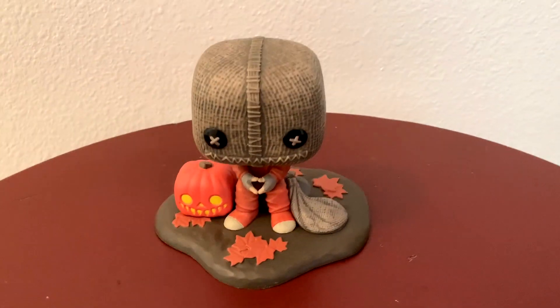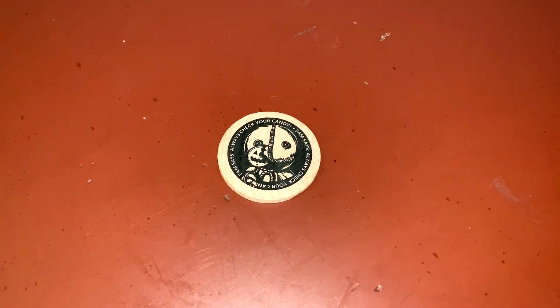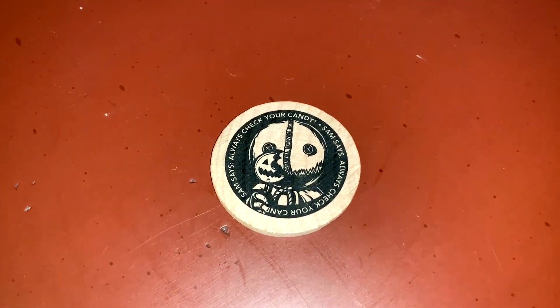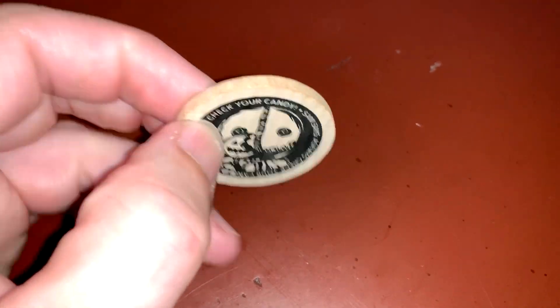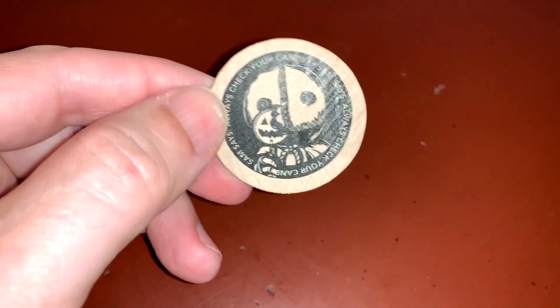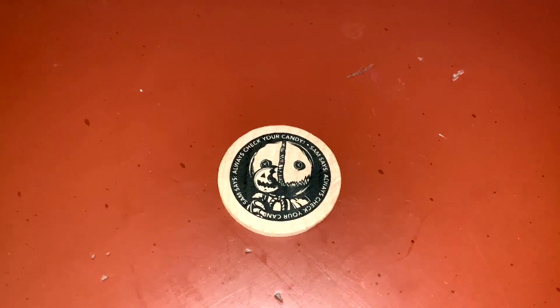This next item I don't really know what it is or even remember where I got it. It's a wooden coin — just a piece of wood cut in a circle with a Sam image on it that says 'always check your candy.' I don't know what it's for or even why I have it, but it had Sam on it, so I got it.